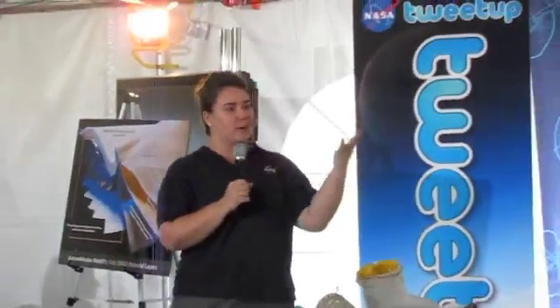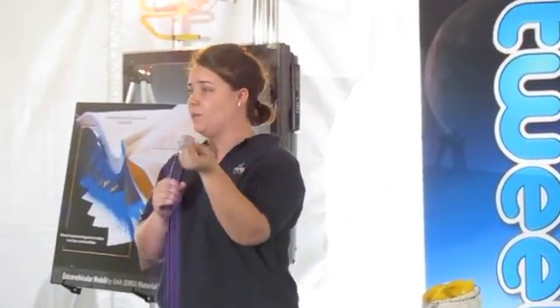So the spacesuit is like our own little human-shaped vehicle. It protects the astronaut while they're out in space because of all of those things that you said. And so we're going to talk about why the spacesuit does all those things that we need it to do.